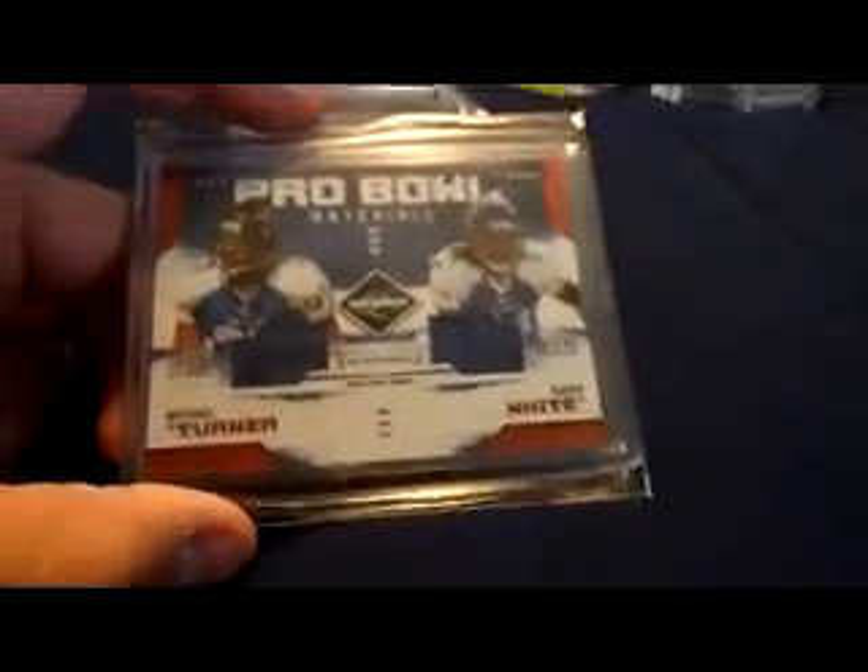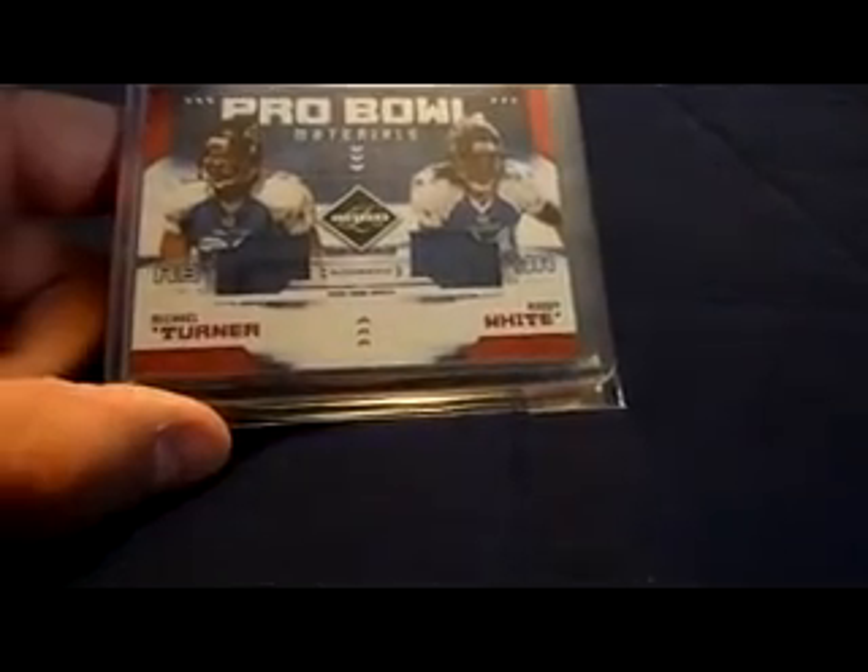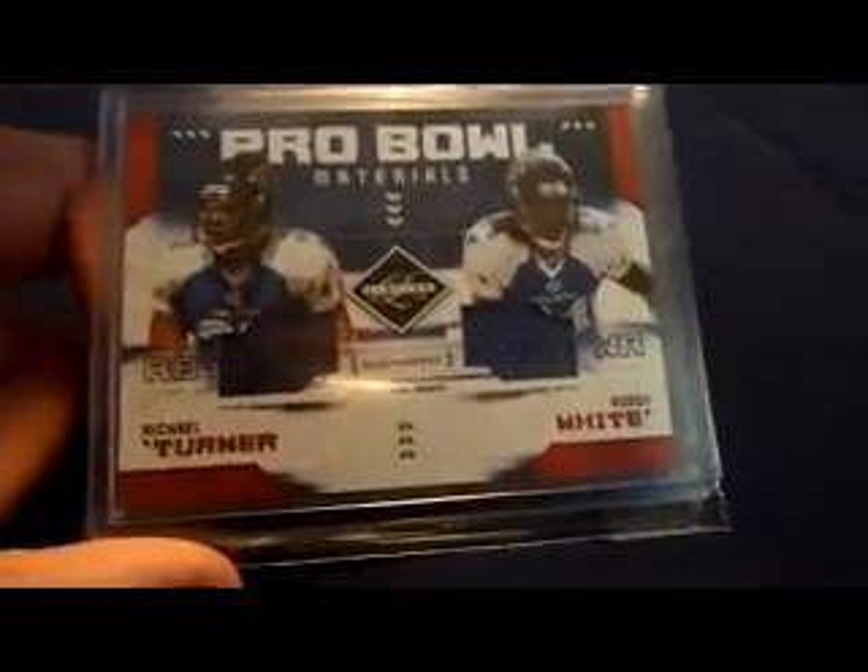2009 Limited Monikers gold auto, numbered 7 of 10 — nice looking card right there, minus the sticker auto. This is just a dual jersey — Pro, a couple of materials from 2009 Limited of Michael Turner and Roddy White.